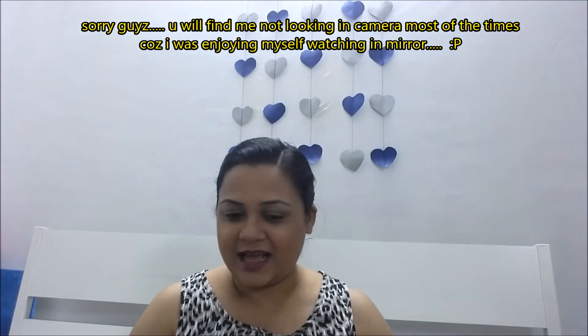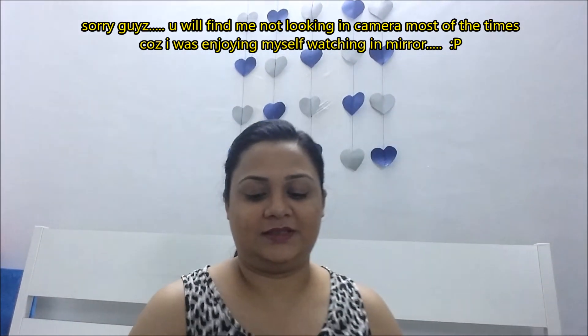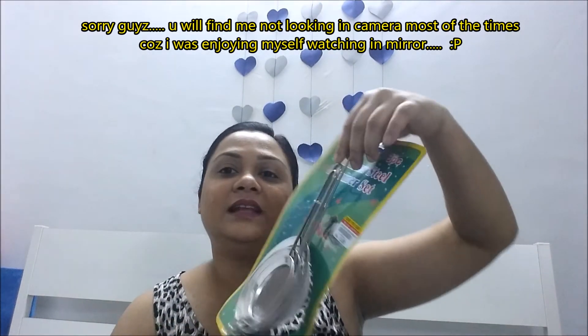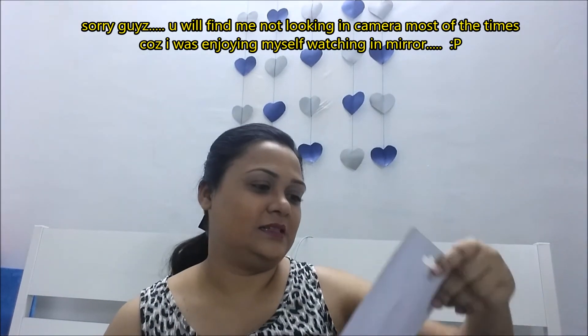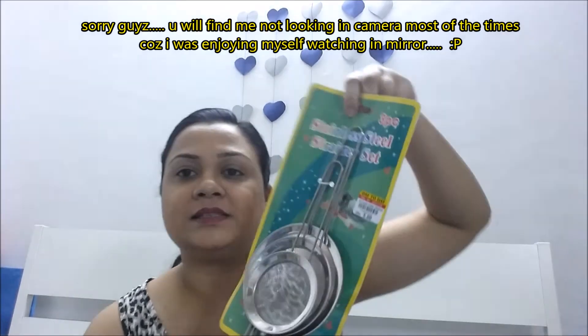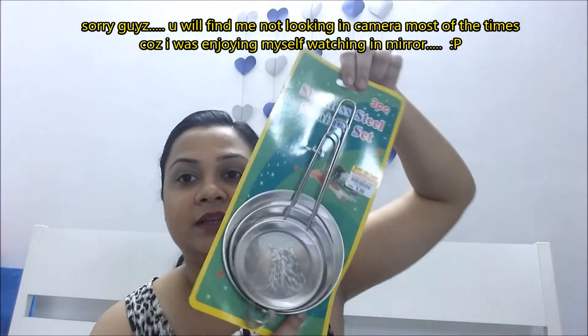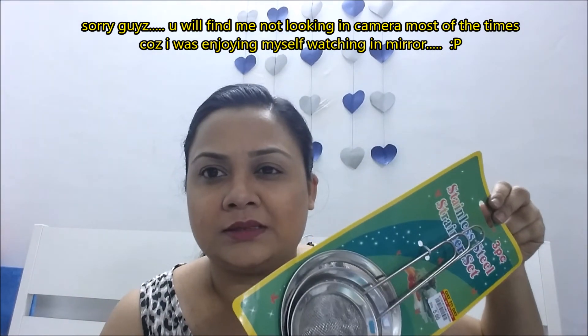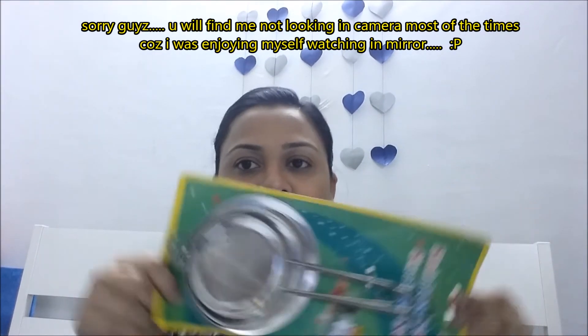The next thing I bought is this stainless steel set — I got it for only 5 dirhams! I can use this for my juices.